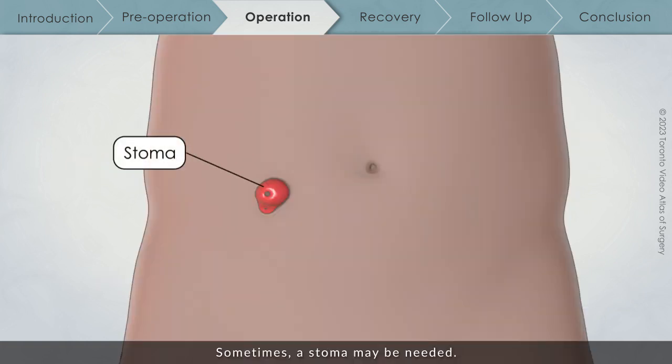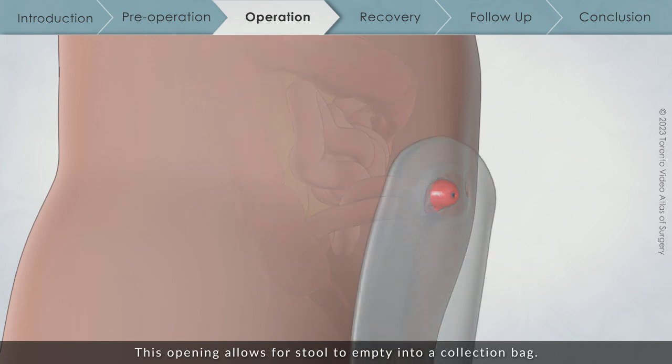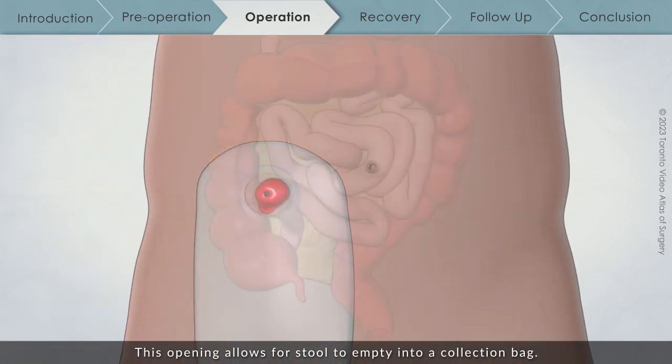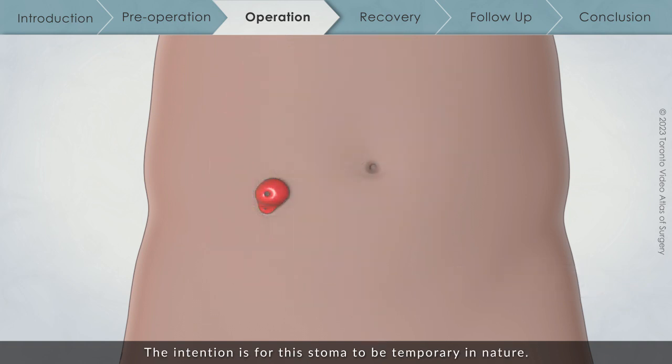Sometimes a stoma may be needed. A stoma is a small opening in the abdomen where part of the intestine is brought to the skin, allowing stool to empty into a collection bag. A stoma is used to help keep stool away from the new connection to allow it to heal. The likelihood of this is very low, but important for you to be aware of. The intention is for any stoma to be temporary in nature, and this will be further discussed with you by your surgical team.